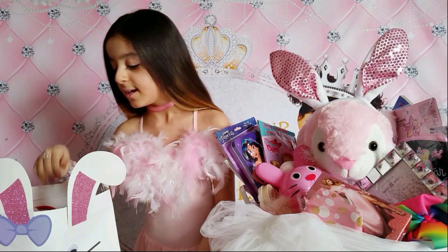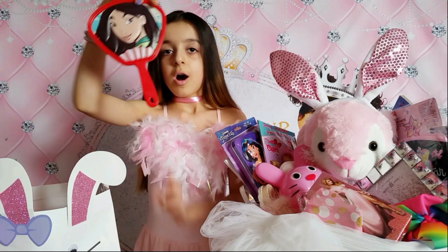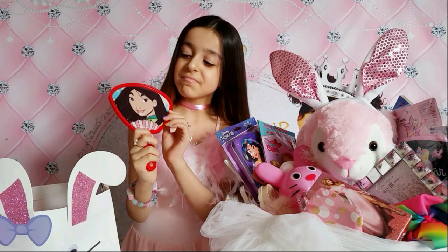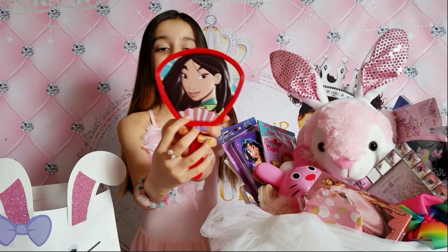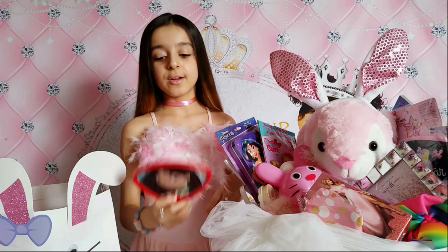Oh, a Mulan mirror! I really love it, so cute. I can tell this is a fan of Mulan. I really love it - I'm looking at myself!